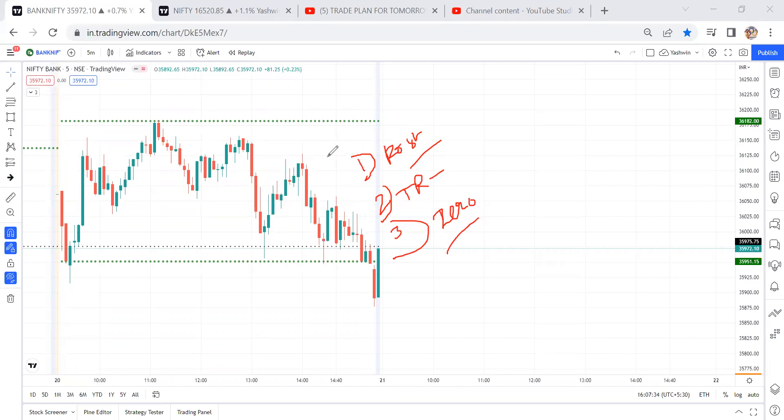Before going to post-market analysis — this trade plan is going to work with more than 80% accuracy, but the only thing is we need to wait for the right location and right candlestick patterns. For the first one year, trade plan versus achievement details is all on my Telegram channel. The link is in the description. If you simply follow these trade plans, you can get monthly thousand points of Bank Nifty.